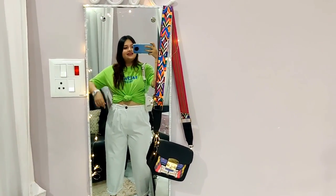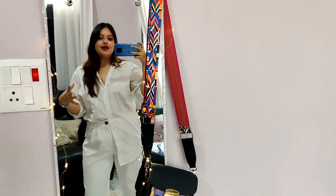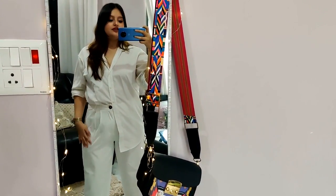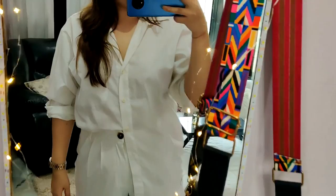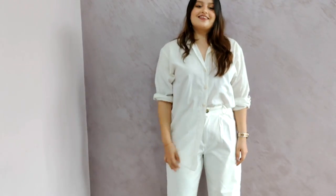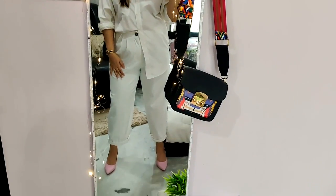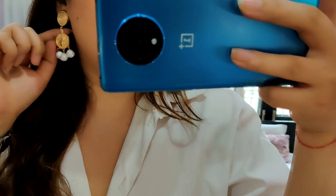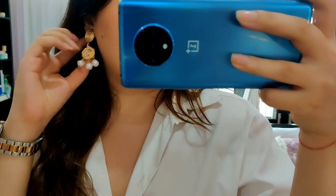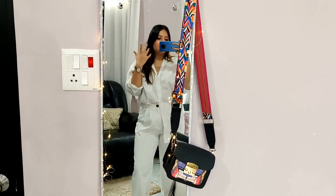Now we've come to the fourth outfit — this is such a nice white-on-white look. When styling white pants or white jeans, you have to do white on white — it's a classic. I went with this white oversized shirt, half-tucked with the first few buttons unbuttoned, giving it more of a business-type look. For my jewelry I went with coin earrings with pearls from my last haul — they're really pretty, very lightweight, and easily dress up any look. I also wore the same watch I always wear.